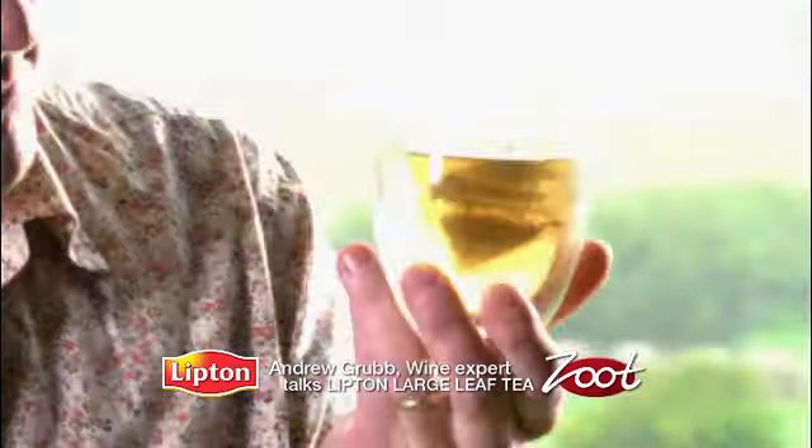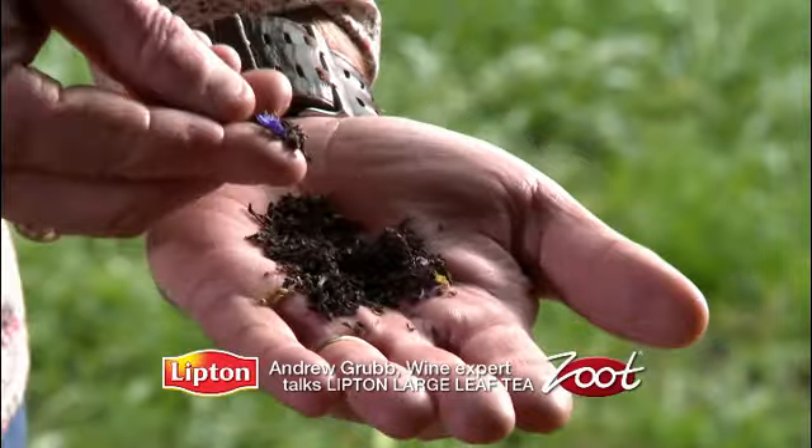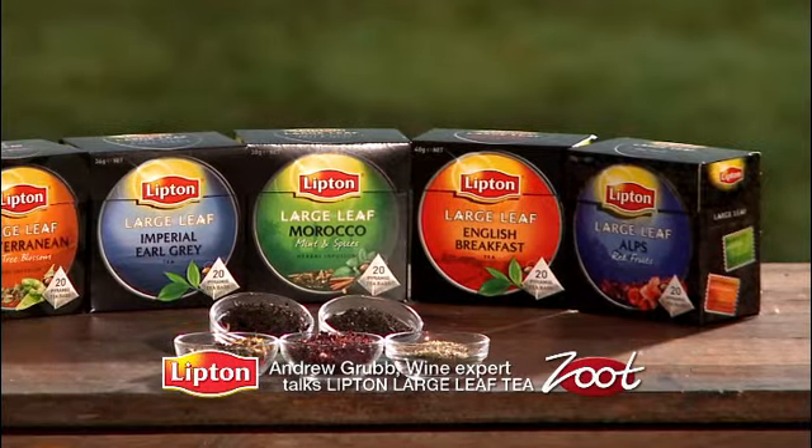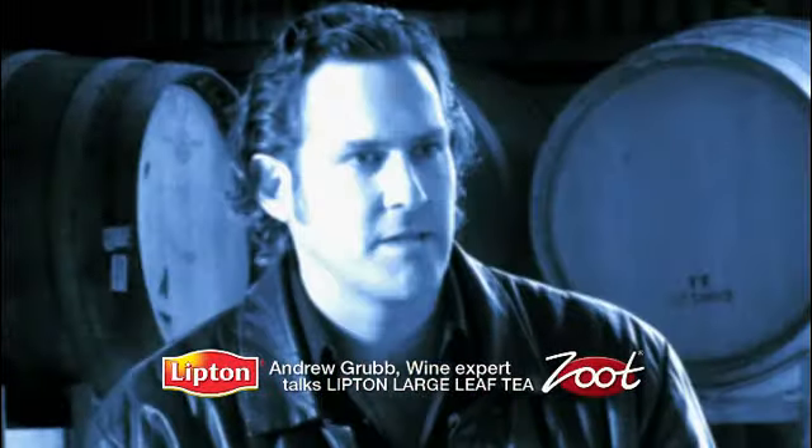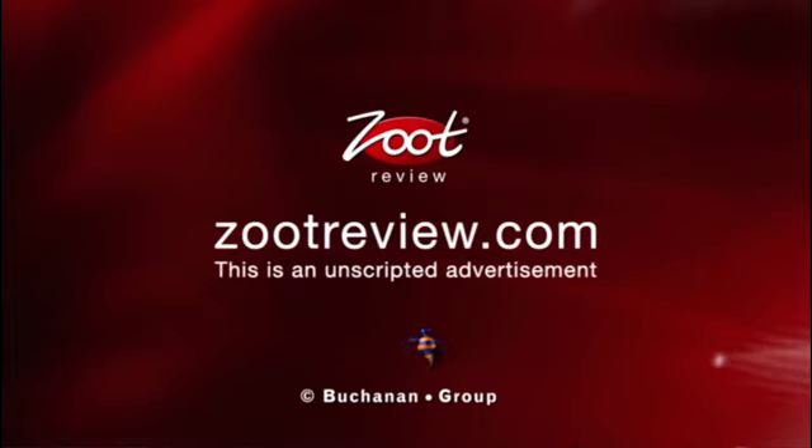There's two black teas — the English breakfast is lovely and robust, the Earl Grey, it's got a beautiful hint of bergamot, and then you've got the three infusions which are very exotic. The Large Leaf Range gives a complete experience of look, aroma and taste. They're just delicious.